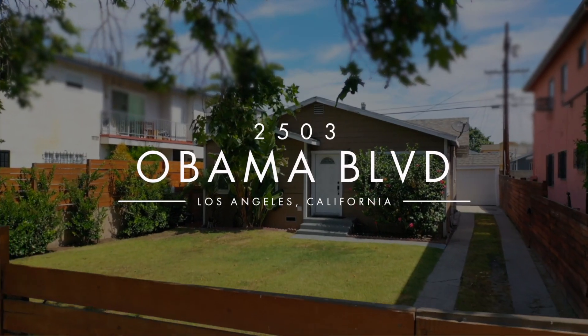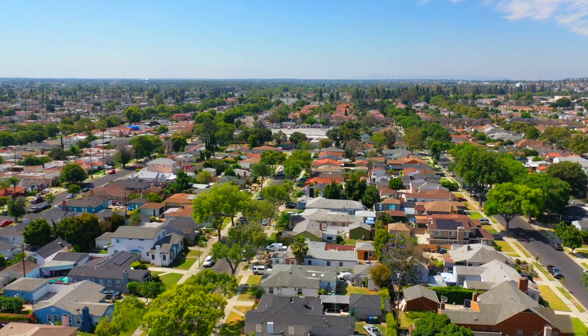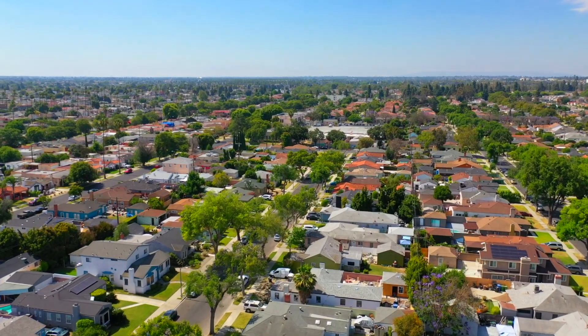I'm Jason Woodruff with Woodruff Realty Group, standing in front of my listing at 2503 Obama Boulevard in Los Angeles. This recently renovated three-bedroom, two-bathroom home is in a fantastic neighborhood located between downtown Los Angeles and the west side.